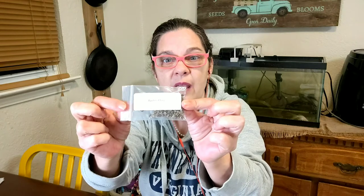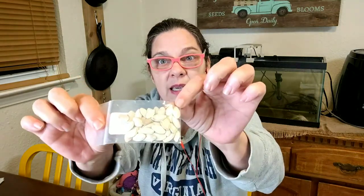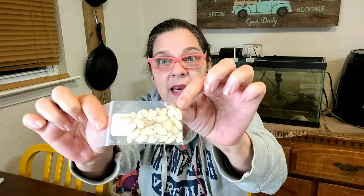Now the packages are not fancy. They're just these little Ziploc bags. There's a label that tells you what seeds are in there, but there's enough seed for my little garden to last me probably two or three seasons in each one of these packets. I mean, my goodness, look at this — this is black beauty zucchini, and I know I'd use that for three seasons.